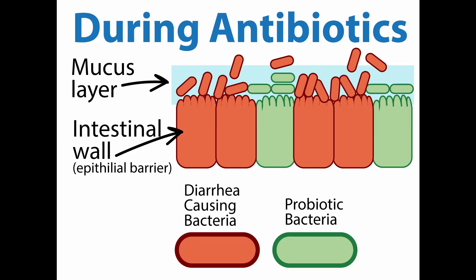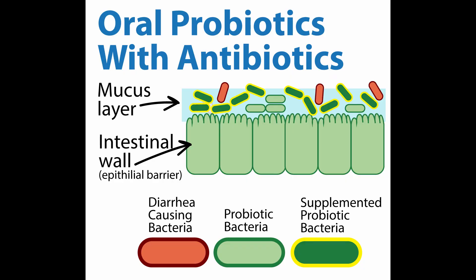Those probiotics can no longer offer the same protection. And so there are certain bacteria that are actually resistant to antibiotics, things like C. diff. Those bad bacteria can opportunistically jump onto your intestinal wall and start to proliferate there. But the idea is, if you start supplementing with probiotics during your antibiotic course, those probiotics that you supplemented can kind of fill in there until your normal probiotics grow back.